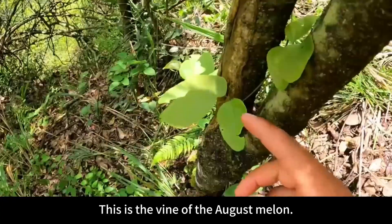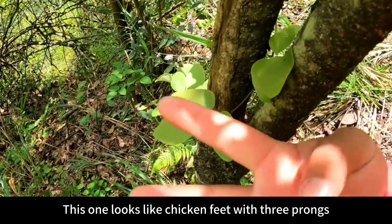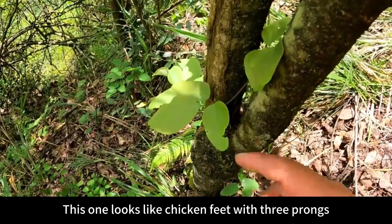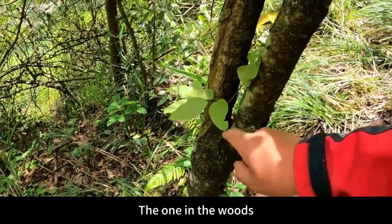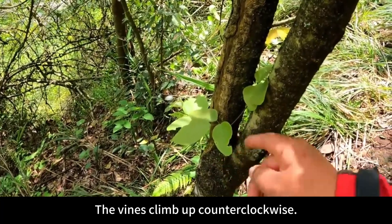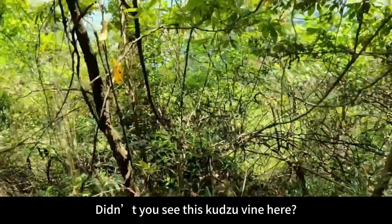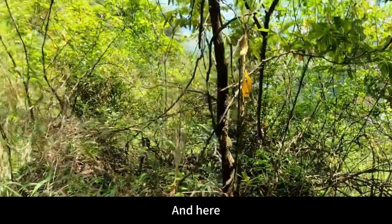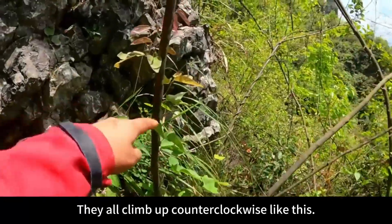This is the vine of the August melon — it looks like chicken feet with three prongs. This is August melon. Look at all the vines in the woods — the vines climb up counterclockwise. Didn't you see this kudzu vine here? They all climb up counterclockwise like this.